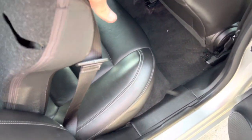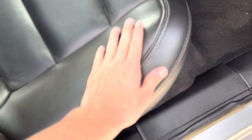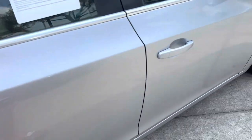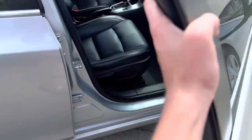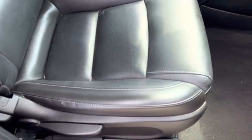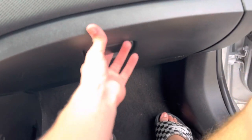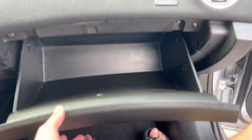The seats will fold down. The leather in this thing is so nice — it's very, very plush. You get a manual passenger seat, including height adjustment. Here's your glove box.